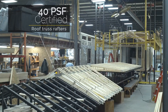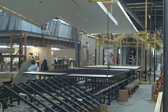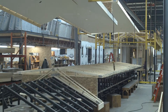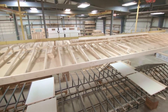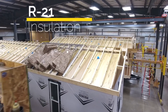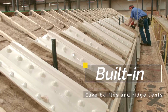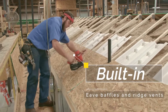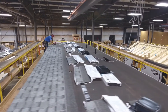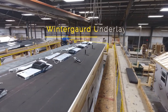Woodland Park's obsession with excellence continues with our 40PSF certified roof truss rafters, and our roof systems are assembled entirely with meticulous attention to detail before being installed. Once installed, every roof is insulated with R21 insulation and an optional layer of radiant foil. Built-in eave baffles and ridge vents ensure that the roof system is also fully ventilated. Once decking is installed, every roof is covered entirely with winter guard underlayment, and whether you choose shingles or metal roofing, you are covered by a full lifetime warranty.